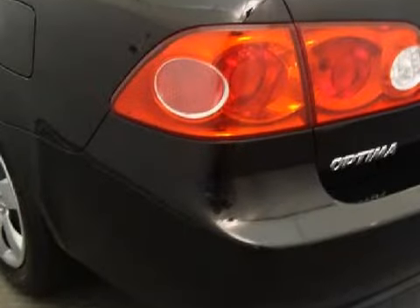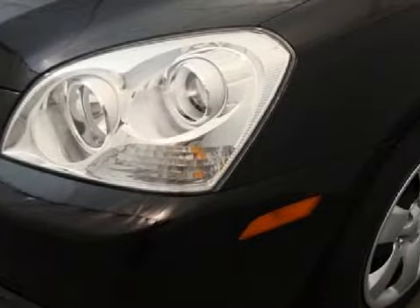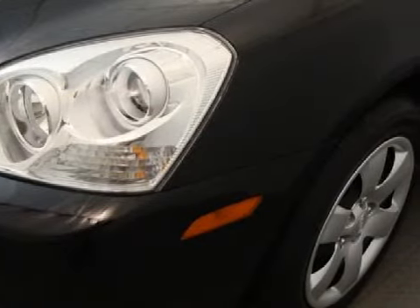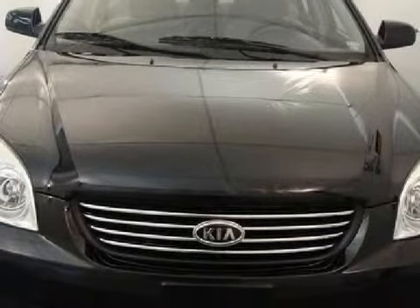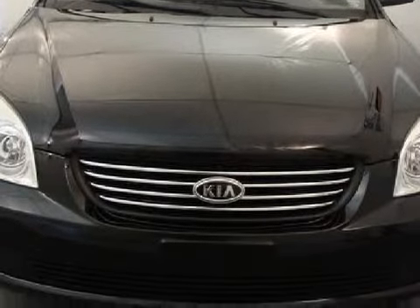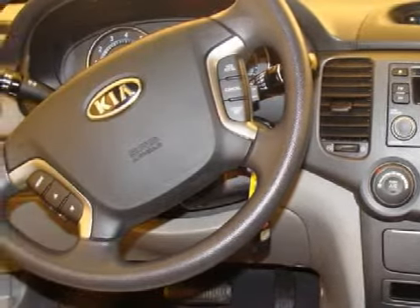It has front-wheel drive. Its electronic features include an AM-FM stereo system, a CD player, and a keyless entry system. For the safety of you and your passengers, this vehicle has child safety locks, a tire pressure monitoring system, and four disc brakes with two ventilated discs.